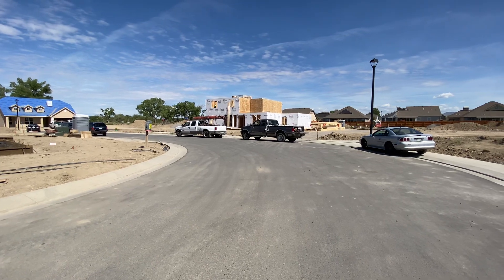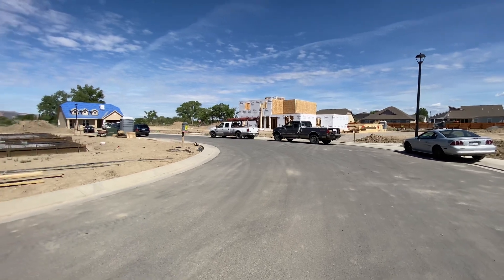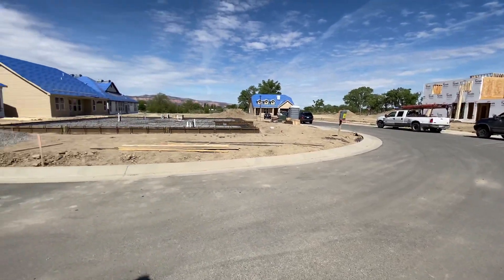We're actually standing at the back of the home, looking onto the back of the home here, so the front will actually face the other side. We've got a couple of foundations getting prepped and ready to go.